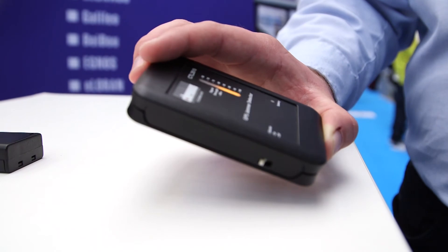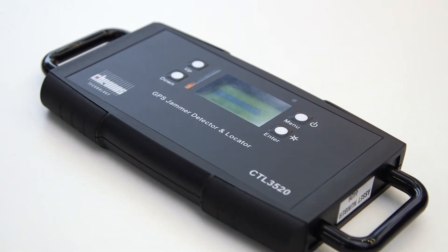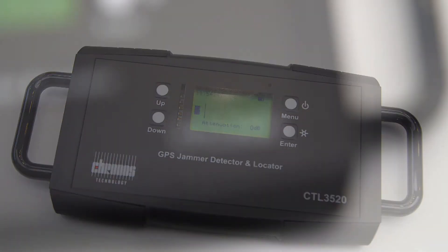The CTL3520 is the larger of our two handhelds, also battery powered and also with a very lightweight construction.